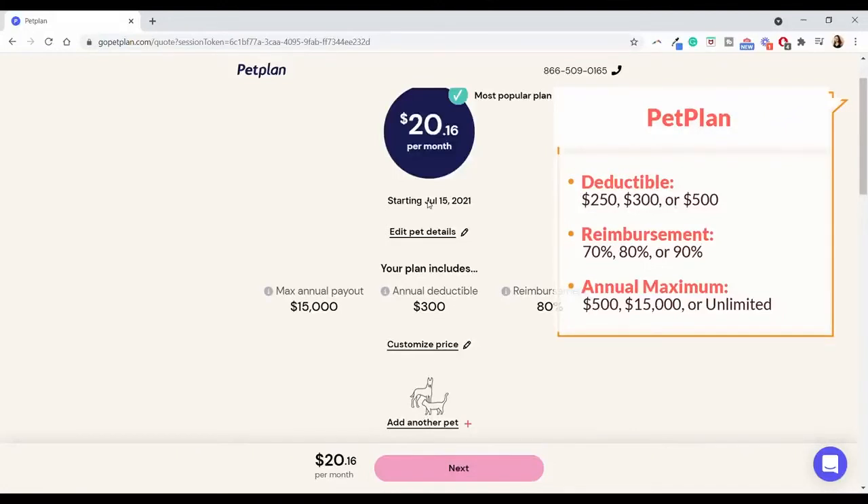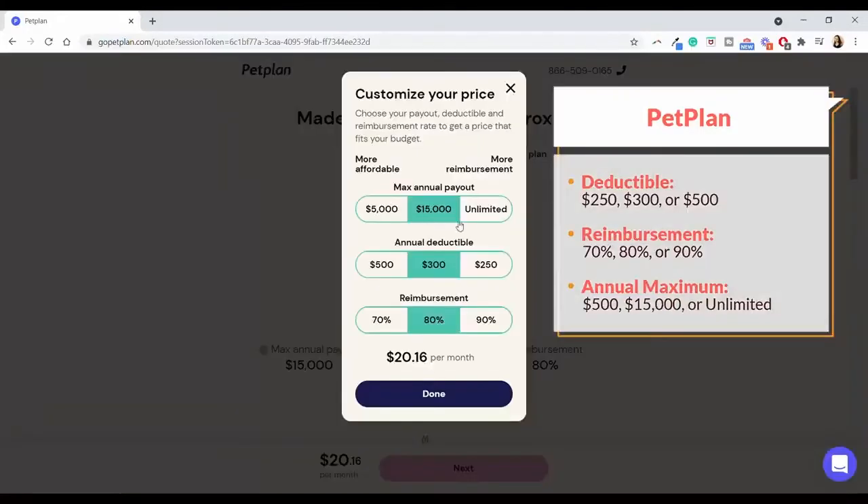Interestingly, this is about as low as it goes for Petplan — you aren't going to see anything cheaper than $20.16 per month. So it's certainly not the cheapest insurance, but considering that it's that comprehensive coverage, it seems like it could be a pretty good option.